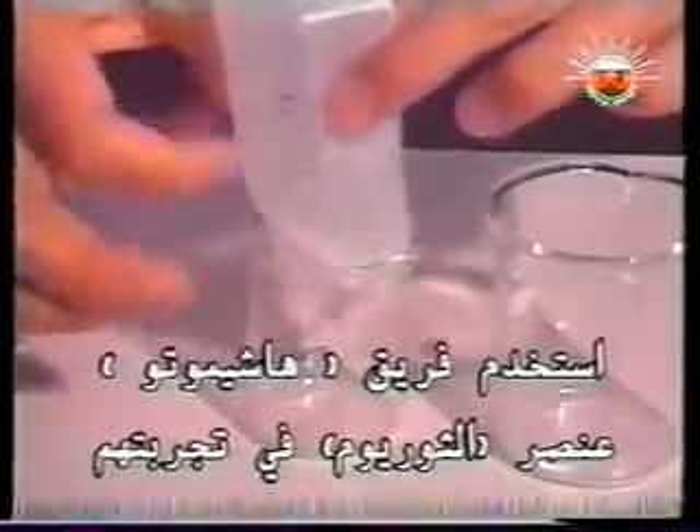When a beam of electrons aimed at an atom is deflected by the forces it encounters, the electron microscope measures this deflection to create an image of the atom. Hashimoto's team used the element thorium in their experiment. Being a heavy element, thorium easily deflects an electron beam.